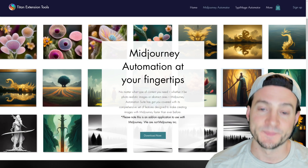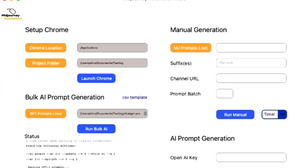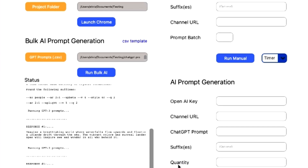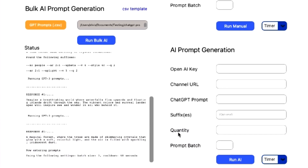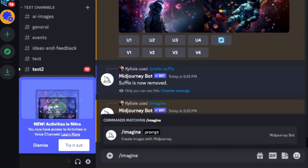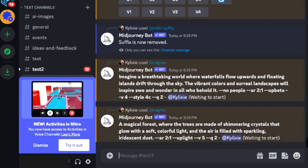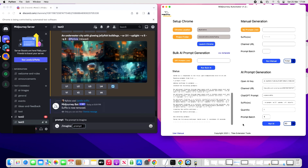The app I wanted to tell you about is called Midjourney Automation Suite, created by the developers at Titan XT. This puts Midjourney Automation at your fingertips. With their Midjourney Automator app you can leverage the power of Midjourney's AI to create incredible images on demand using your own prompts or using their ChatGPT-based prompt generation tool. When you run the app it'll log into Discord and post thousands of image prompts in your channel.